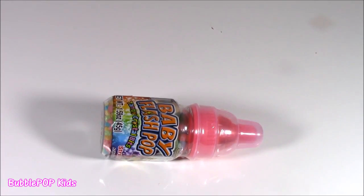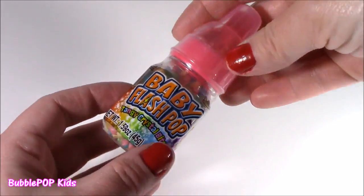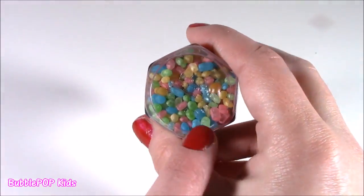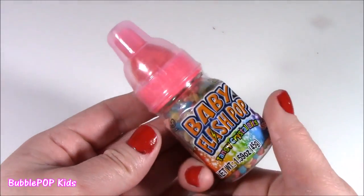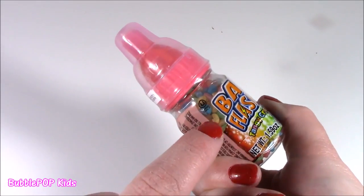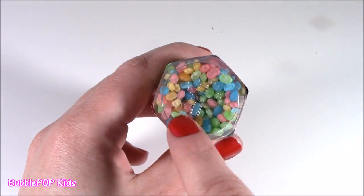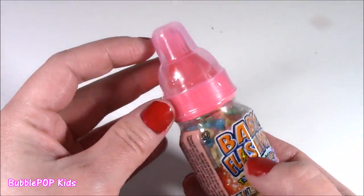You're kicking off this bonanza with the Baby Flash Pop. So cool — I've always wanted one of these, I never seemed to find one until yesterday. Now, normally like the baby bottle pop, you lick the little lolly and you dip it in the pucker powder. But this particular one has those little tangy bits. Can't wait to try it.